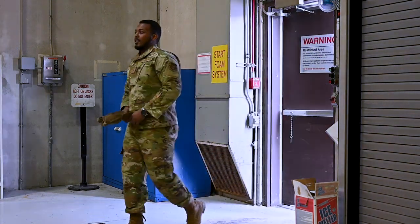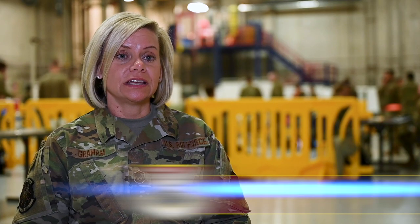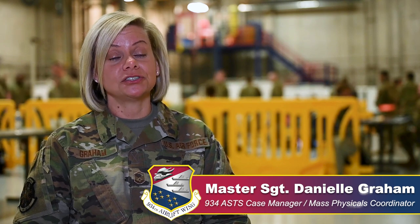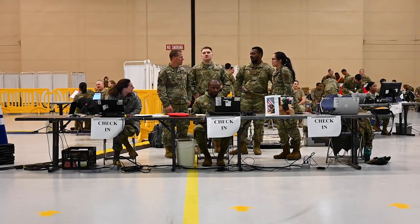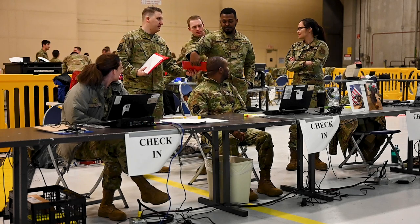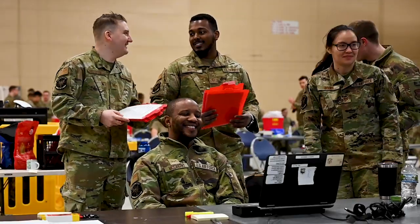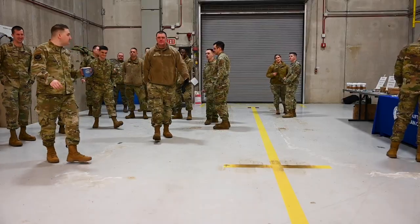Mass physicals is an event that we hold every year in order to get as many airmen through their annual physicals — what we call the individual medical readiness requirements — that we all have to stay green on in order to be deployable. We hold mass physicals once a year so airmen don't have to leave their unit very often. We try to get everybody in one shot through the door and then they don't have to come back the rest of the year.